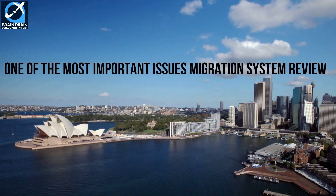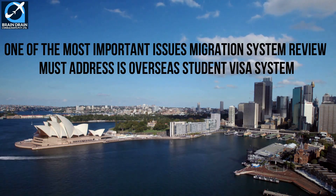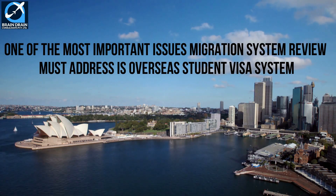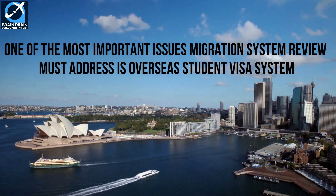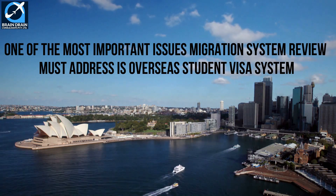Do you know that Australia's overseas student visa criteria required a change? One of the most important issues the migration system review must address is the overseas student visa system and associated pathways to permanent residence.